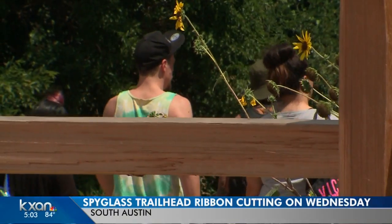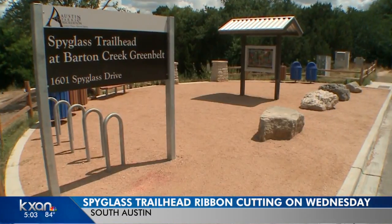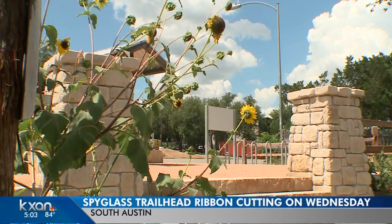Trailheads on the Barton Creek Greenbelt — and on this Wednesday, one of the most popular entrances is showing off its brand new look. I got a sneak peek before the ribbon cutting. A popular spot in the summer months, the before and after is crazy. Getting a facelift — one of the best places in downtown where you can experience nature.